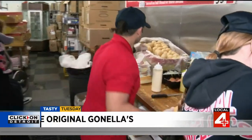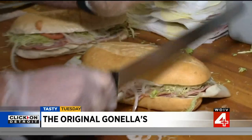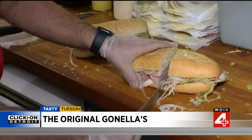We cut all of our lettuce, tomatoes, onions — all the meats and cheeses cut fresh in house. Our bread is delivered daily. That bread is key. Hard and soft rolls, all eight inches. If you want a bigger sub, it gets thicker, not longer.